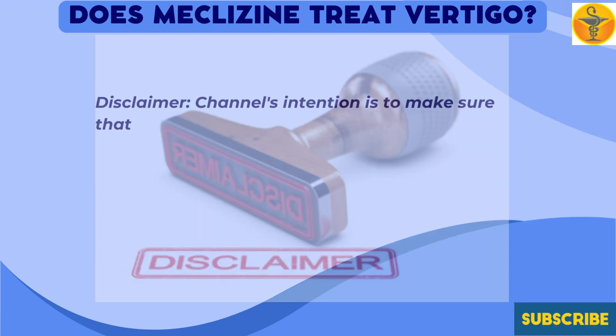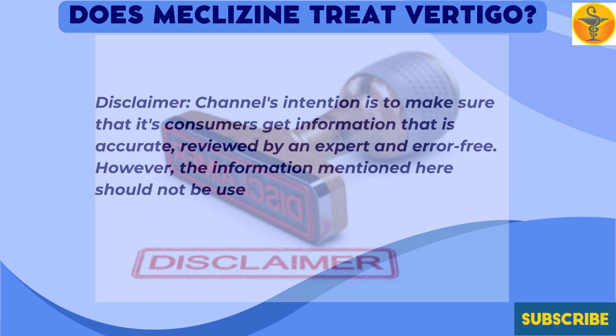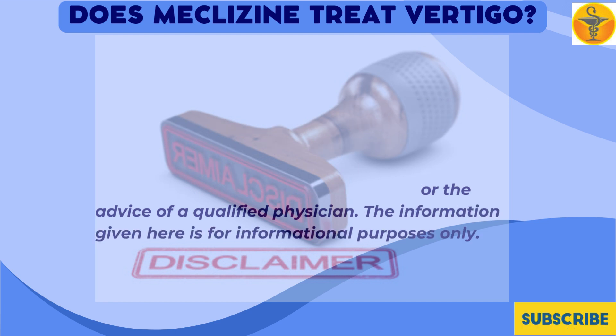Disclaimer: This channel's intention is to make sure that its consumers get information that is accurate, reviewed by an expert, and error-free. However, the information mentioned here should not be used as a replacement for the advice of a qualified physician. The information given here is for informational purposes only.